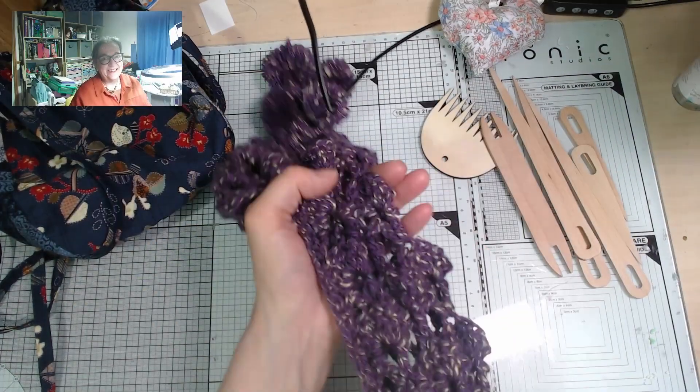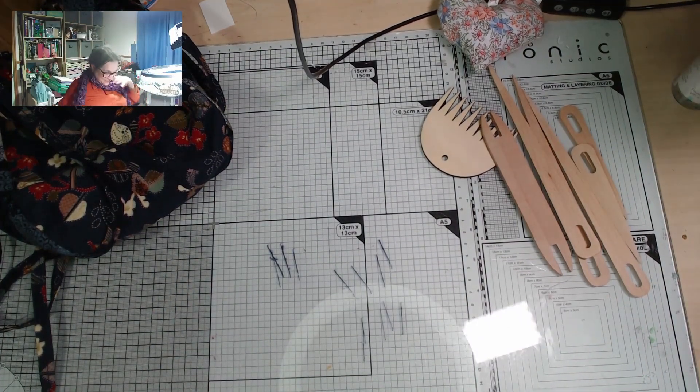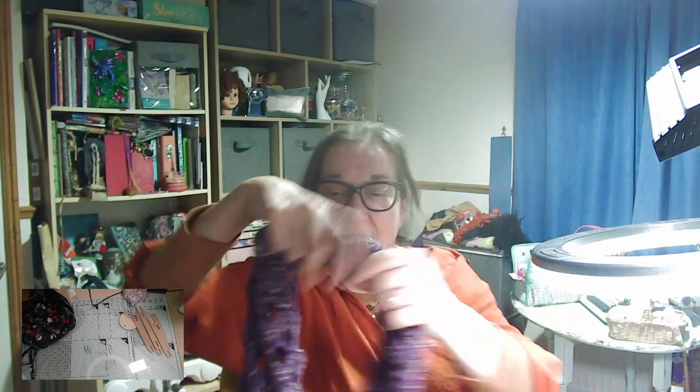This is a lovely scarf with pom-poms — very, very me. And also from Trina, this necklace — again, very me. It's probably a bit warm for the scarf in here this evening though!